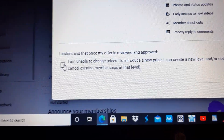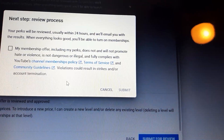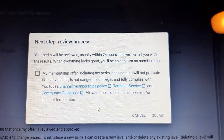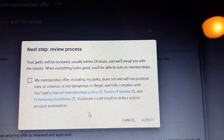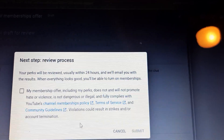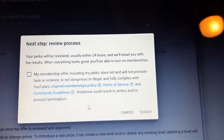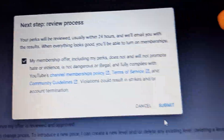Check the box and submit for review. Your perk will be reviewed, usually within 24 hours, and they'll email you with the results. When everything looks good, you'll be able to turn on memberships. There's also a checkbox confirming that your membership offer, including perks, does not and will not promote hate or violence, is not dangerous or illegal, and fully complies with YouTube's channel membership policy. Violations could result in strikes or account termination. So you need to keep it decent — then check your box and hit submit.